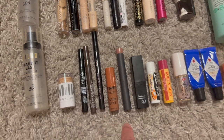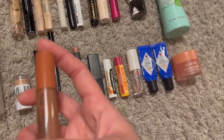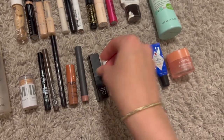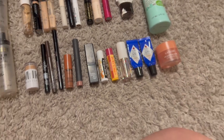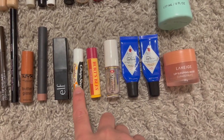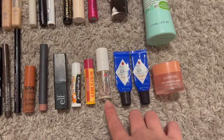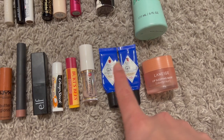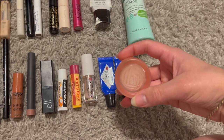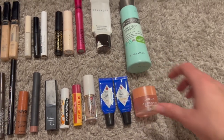I finished two lip products: a NYX Butter Gloss mini in Glazy Days and a mini Bite Beauty lip crayon in Glaze. Also an elf lip scrub in brown sugar. For lip care: a chapstick in pumpkin pie, a Burt's Bees pomegranate chapstick, a Too Faced Hangover RX tube, two Jack Black shea butter lip balms — which I always keep on me — and a Laneige lip sleeping mask in grapefruit that I finished entirely — totally worth the hype, and I found mine at TJ Maxx.